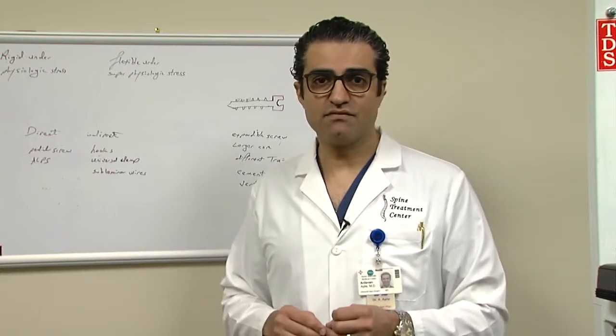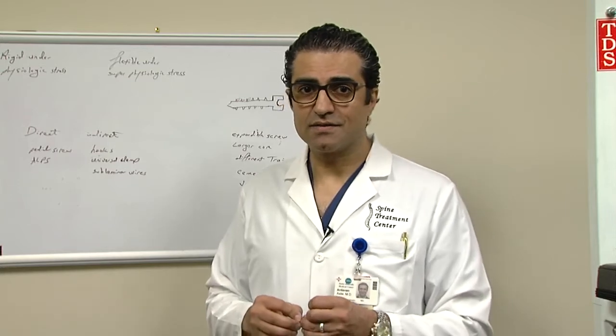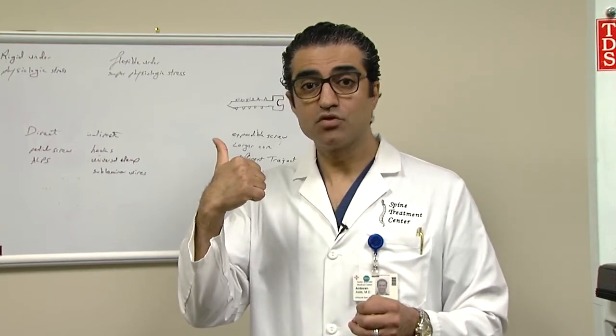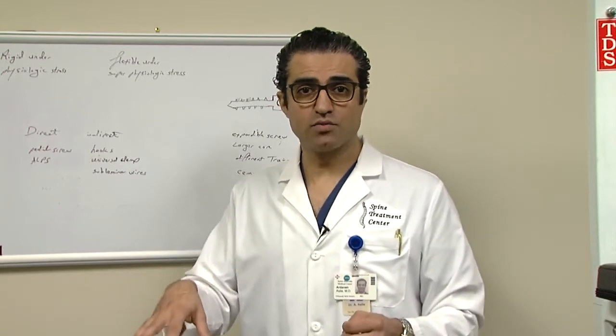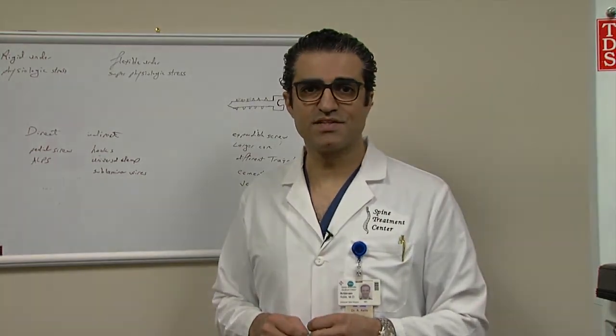This device has the capability of lowering instrument failure in osteoporotic spine to as low as it can go. This device is truly a breakthrough because it signifies two important things: one, it's redundant, and two, it's bimodal, which should protect the osteoporotic spine from catastrophic failure. I hope you enjoyed this segment. Have a nice day.